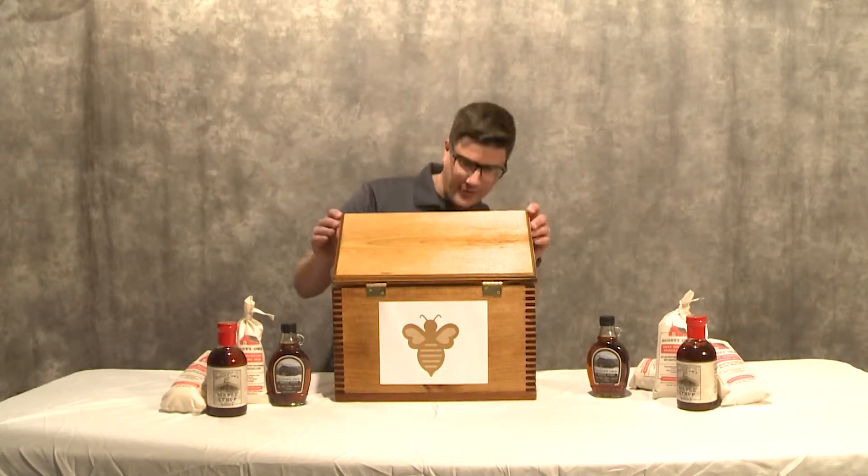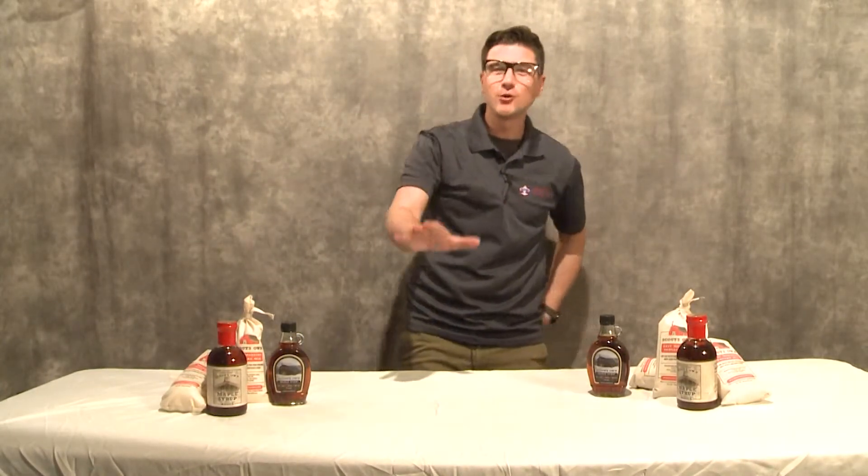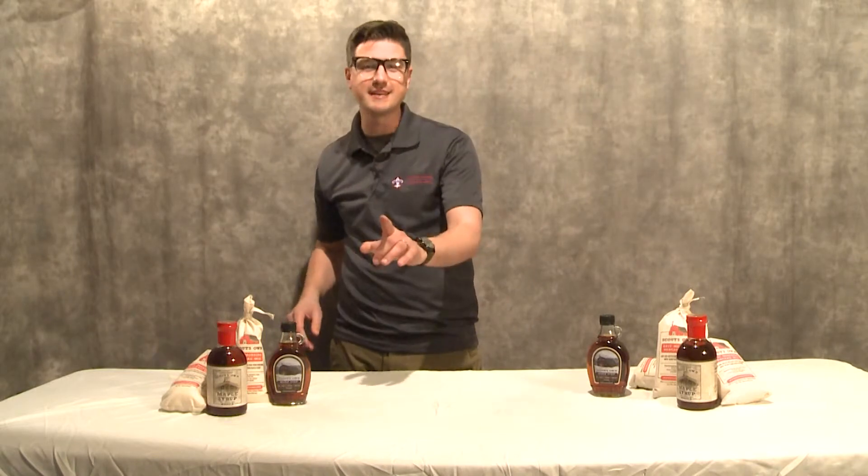Hold on — totally safe. 100% safe folks. You will love our box of bees.